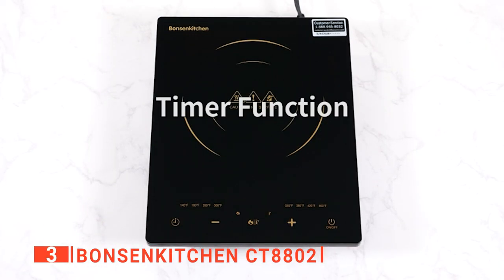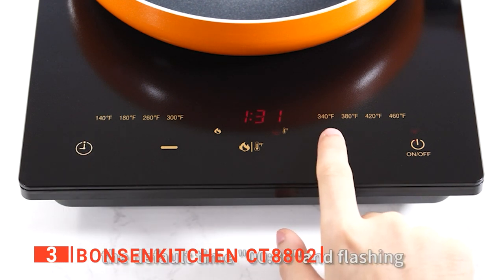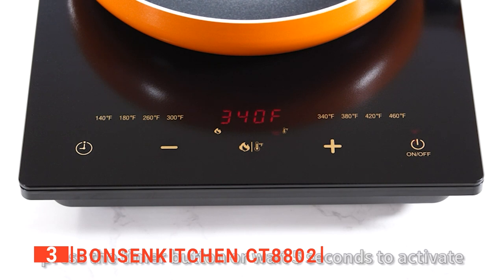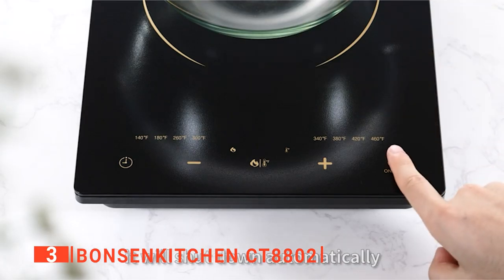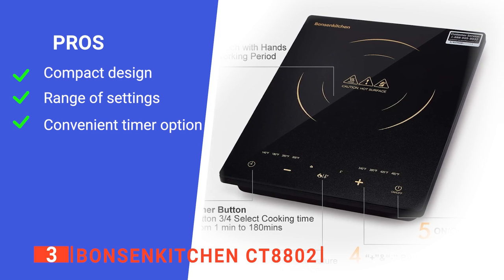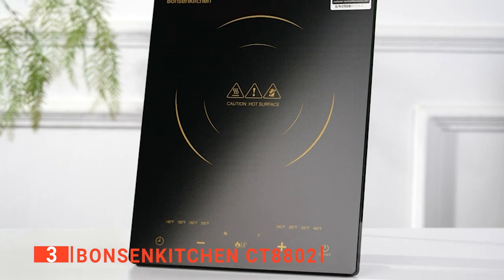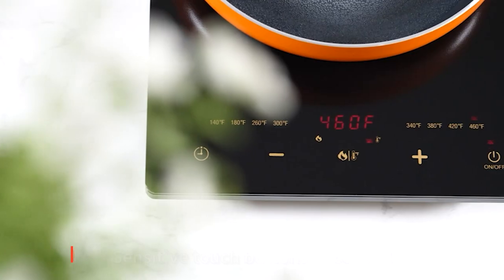Another feature we appreciate is the built-in digital timer that shuts off automatically and can be easily managed by pressing the plus or minus buttons to set the timer in one-minute increments. There's also an option to long press for 10-minute increments, ranging from 0 to 180 minutes. Its pros are: it has a very small footprint, it has a wide range of cooking modes, and its timer settings are very handy. However, it makes an annoying beeping noise when you lift a pan while it's running. The Bonson Kitchen CT8802 is an excellent buy for college students or those needing to maximize their home's interior space.